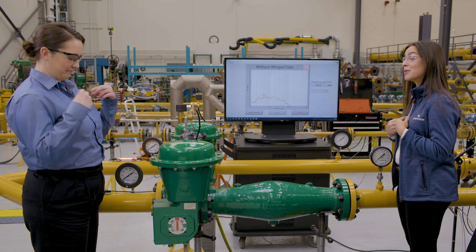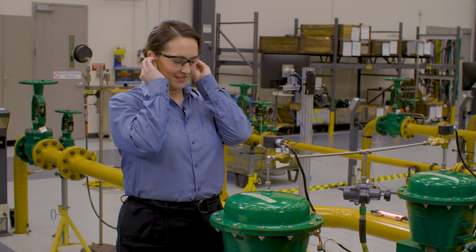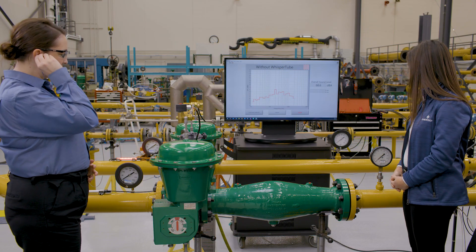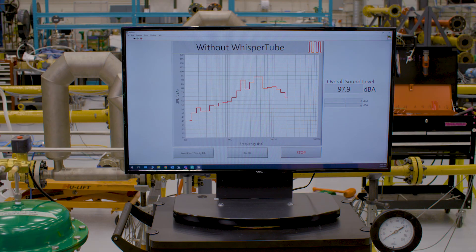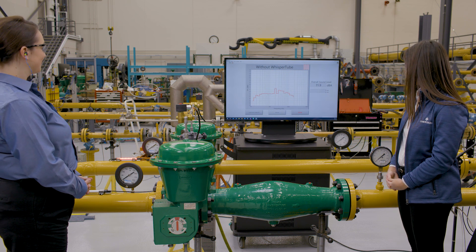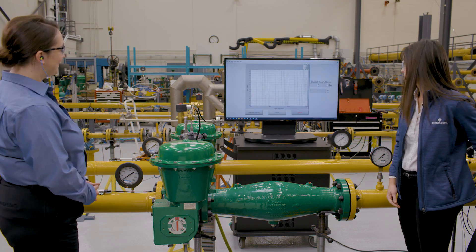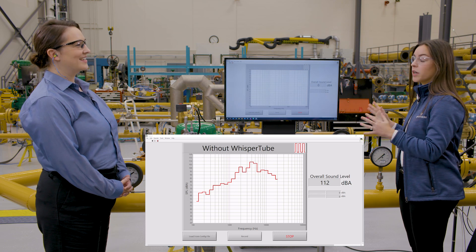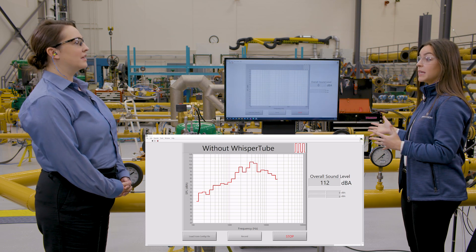Please put in your earplugs, and we'll start with the straight pipe. That is loud — we recorded around 111 to 112 dBA in the straight pipe.